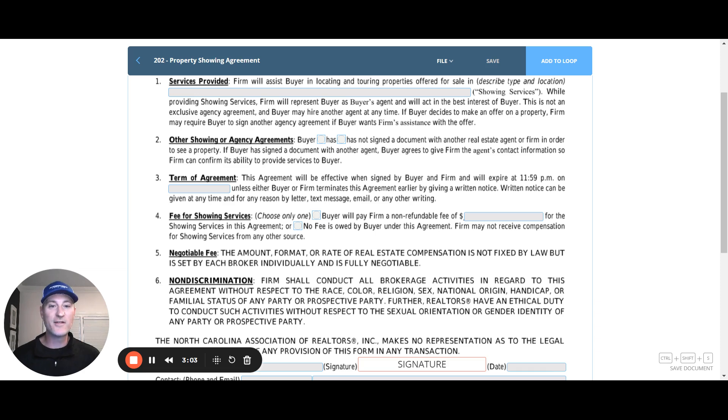Let's say you sign this agreement and then discover that the buyer has seen every property on the market by using this type of agreement with other agents, and you just don't want to get involved in that. You can unilaterally terminate this agreement by providing written notice.